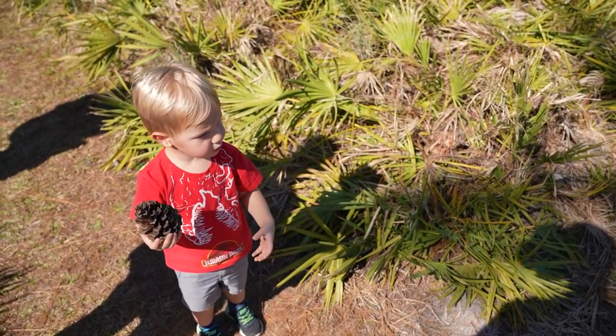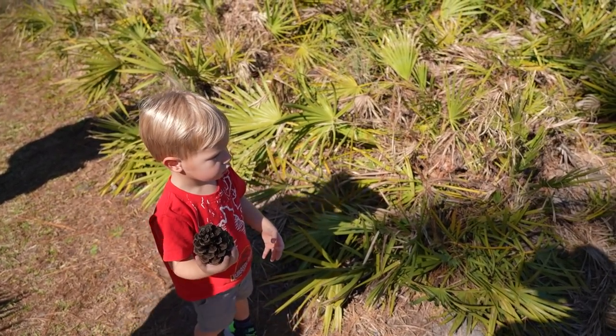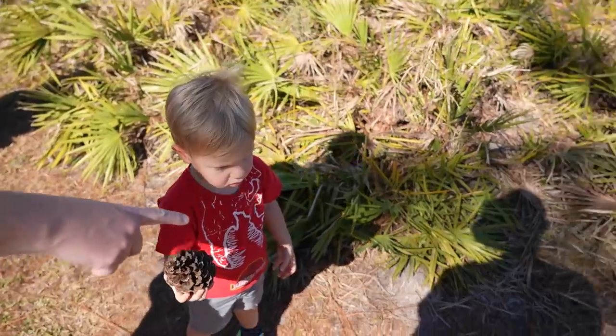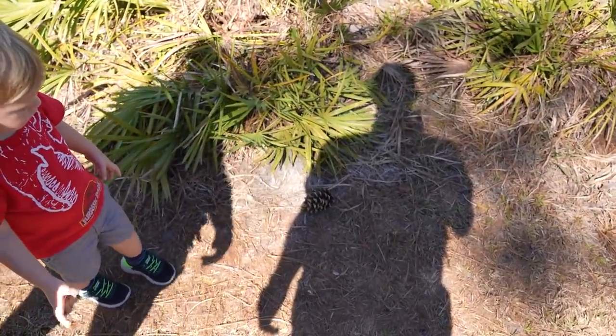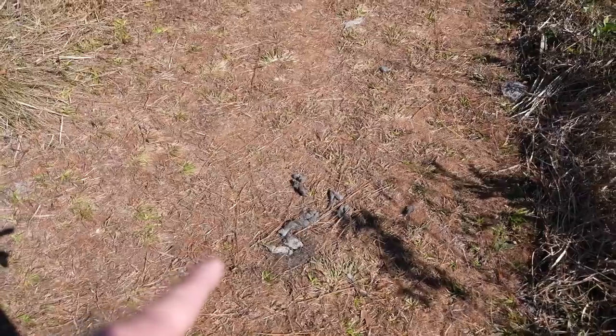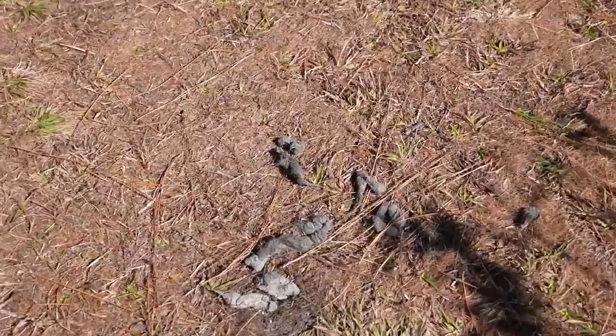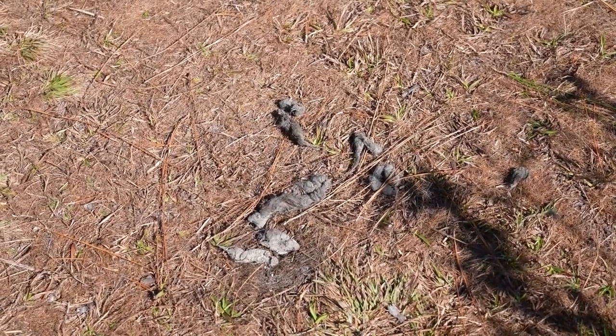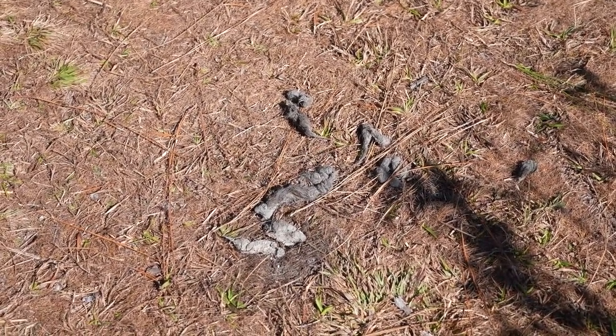Should we leave it here for the squirrels? The acorns are for the squirrels — squirrels eat pine cones too. Let's set it down right here for the squirrel. Those squirrels are going to eat it! And there is some form of animal poop right here. There's all kinds of fur in it, so it's from some form of carnivorous animal.